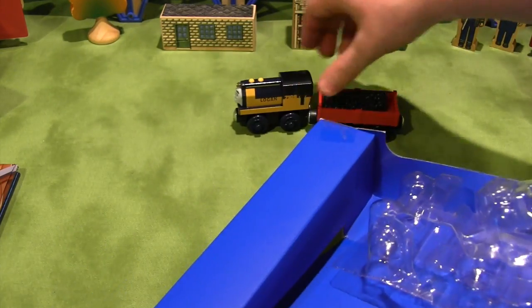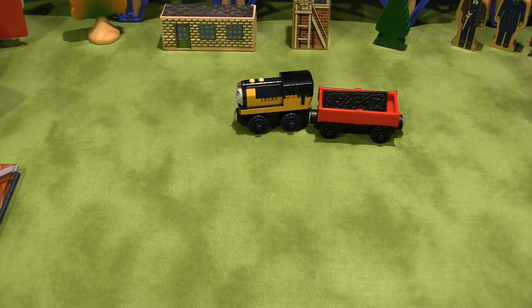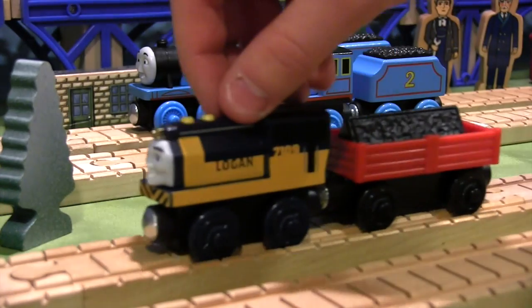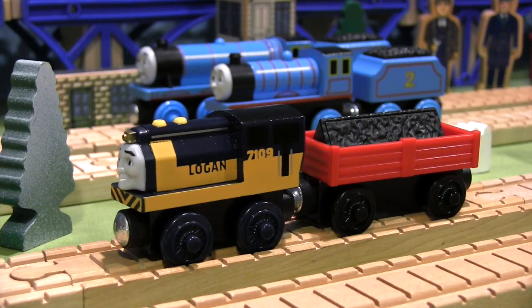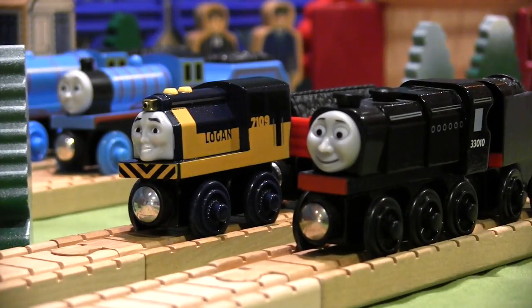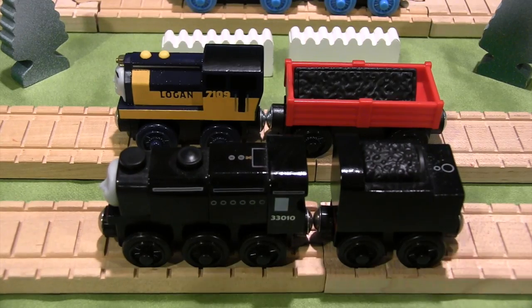Now that I've got Logan out of the box, let's take a closer look at our new friend. Logan is a steam engine that works at the coal depot near Crosby Station. He's similar to Neville in a sense because he looks like a diesel, when in reality he's actually a steam shunter.